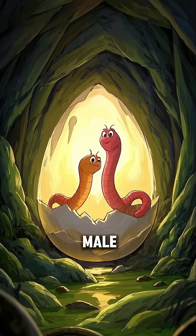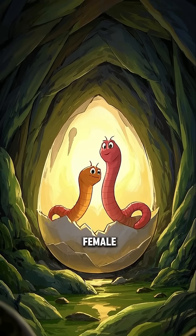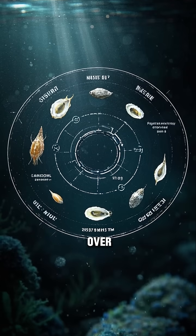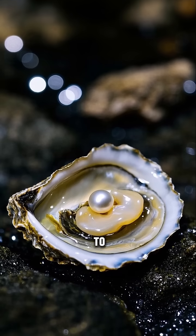The eggs hatch into male and female worms. The male fertilizes the eggs of the female, and then the female starts to lay more eggs. This cycle just keeps going over and over again. The only way for the oyster to get rid of them is to produce a pearl.